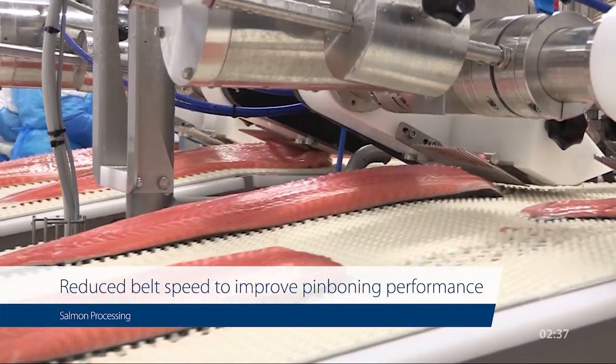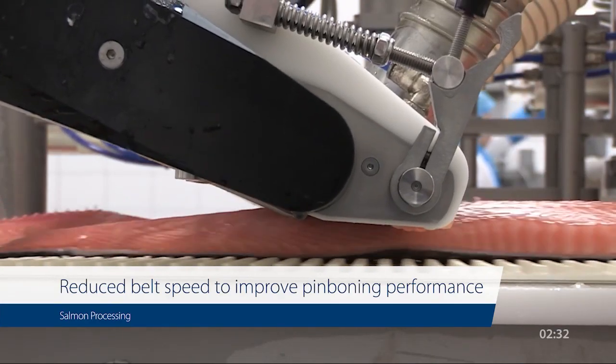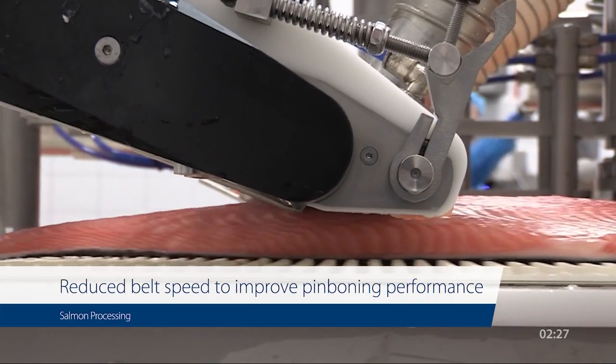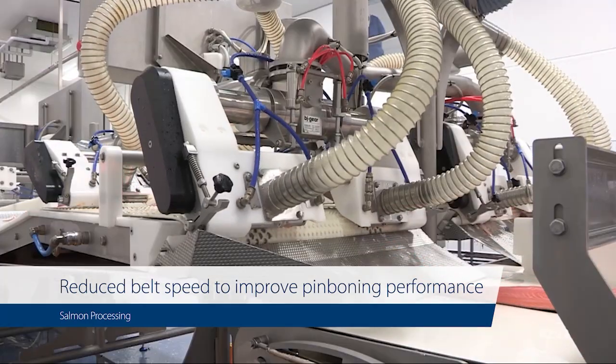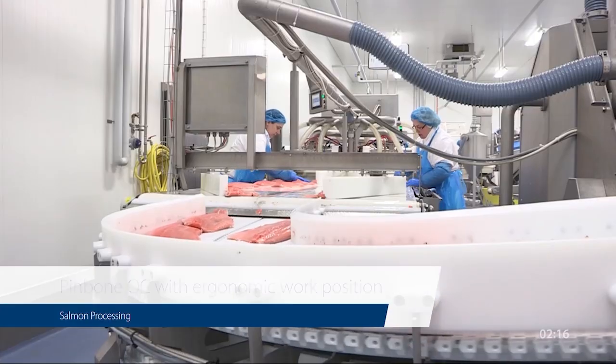The next step is chilling and packaging. The fillets are rapidly chilled to preserve freshness and prevent spoilage. This is achieved through a combination of ice and advanced refrigeration systems.